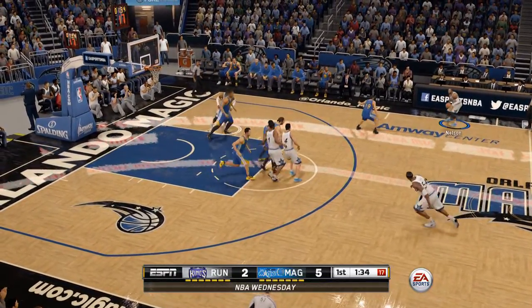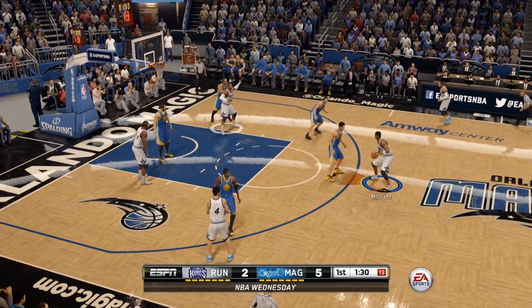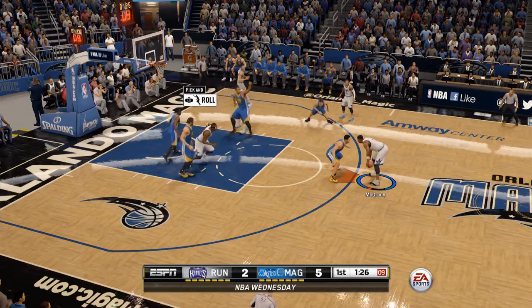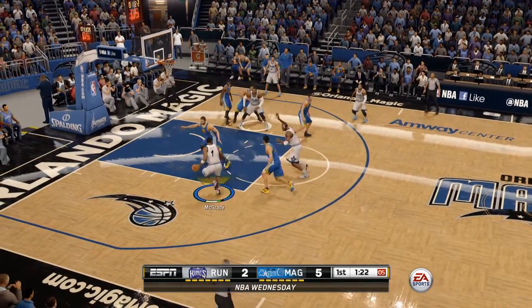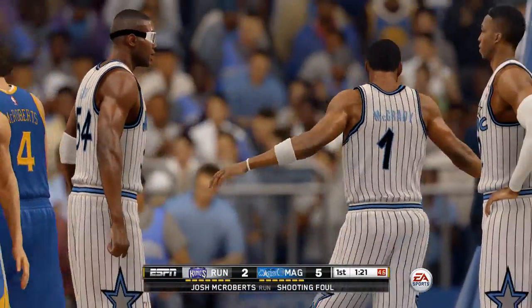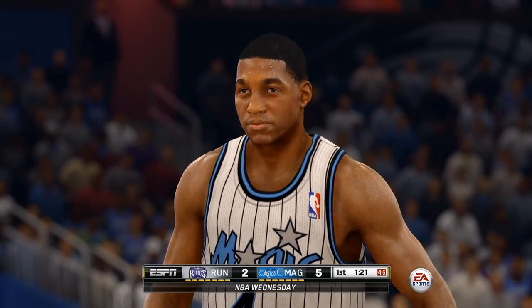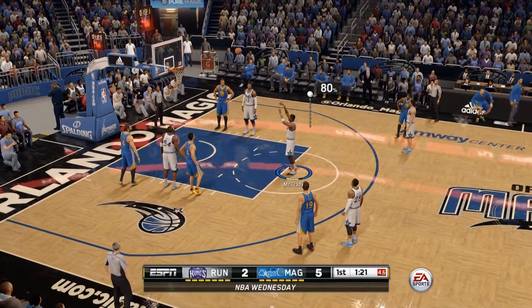If you want to have a comeback and you're in range, you have to defend like this. This guy's a very good shooter, but you made him take a tough, tough shot — that's how you work your way back into the game. Defend and rebound. A foul is called and Tracy McGrady will go to the line with under a minute and a half to go in the first.